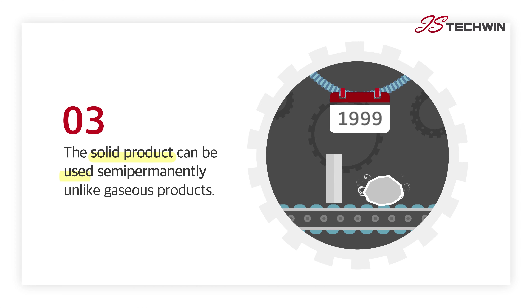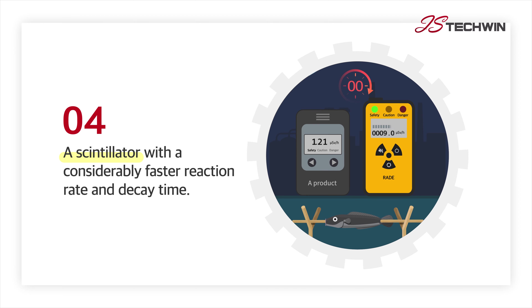Also, unlike gaseous tube products, this solid plastic product can be used semi-permanently as a superior scintillator, with a much faster detection speed and decay time.